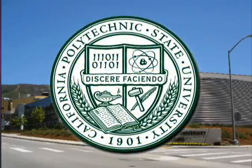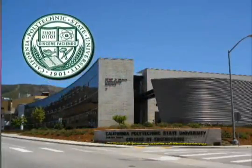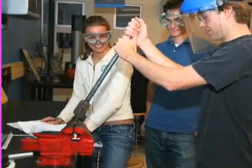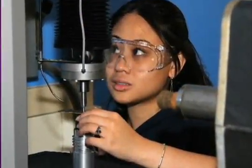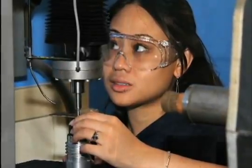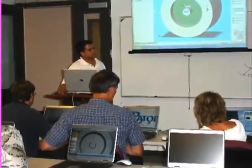Cal Poly is one of the few universities in the western United States that offers this manufacturing engineering program. At Cal Poly, you get a great education in their learn-by-doing environment, where you actually get experience working with the same type of processes that are used at Solar Turbines and in the industry. That's why we love to recruit manufacturing engineers from Cal Poly.